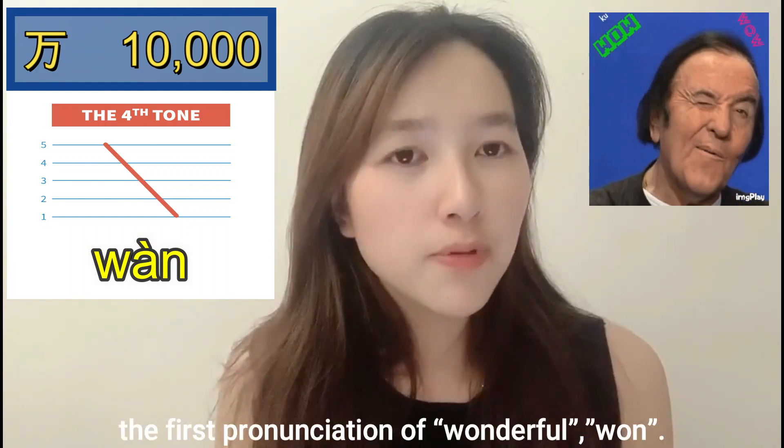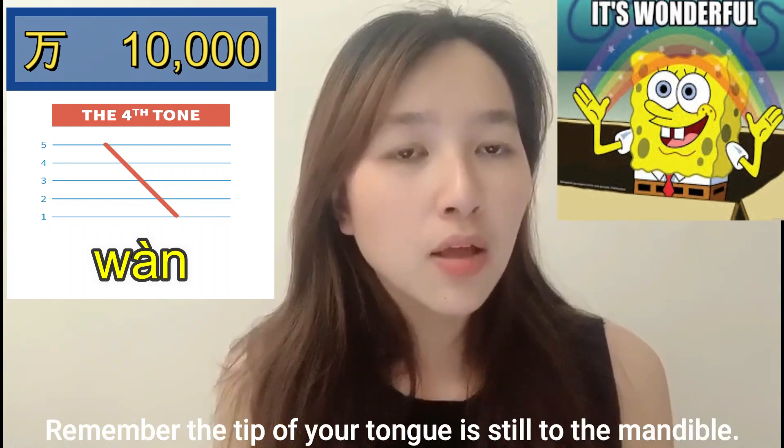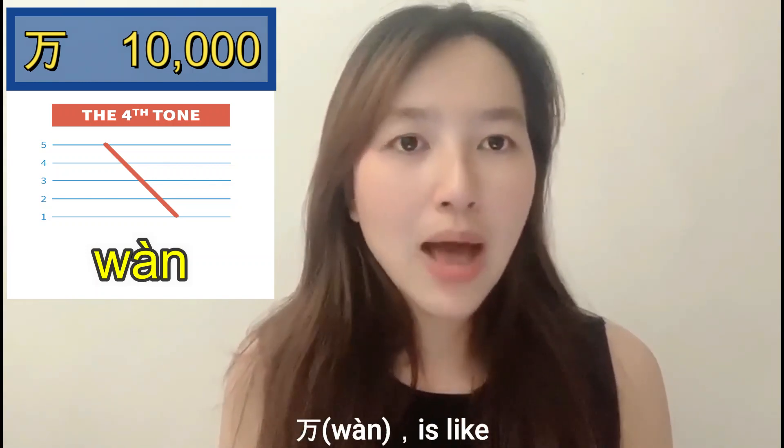Think of the first pronunciation of the word 'wonderful' — 'wàn.' Remember, the tip of your tongue is still touching the mandible: 'wàn.'